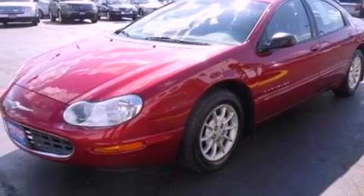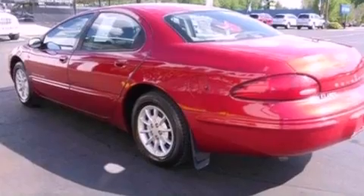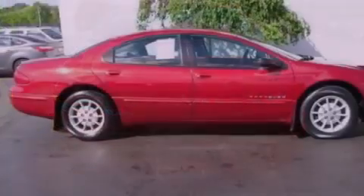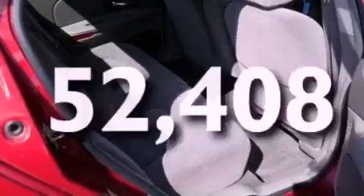Features include a multi-link rear suspension, a power driver's seat, cruise control, wood trim on the inside of the doors, four-wheel independent suspension, an illuminated driver's side vanity mirror, a chrome grille, a passenger side airbag, and air conditioning. This vehicle has fewer than 53,000 miles on the odometer.